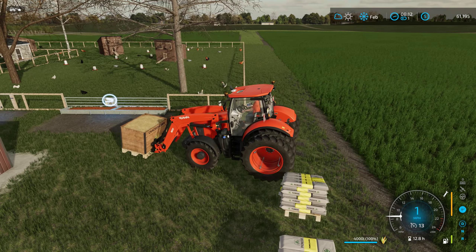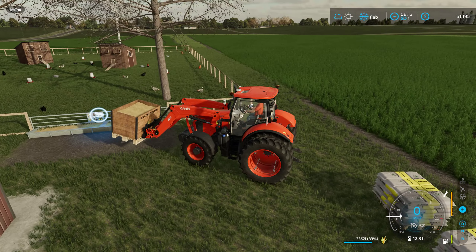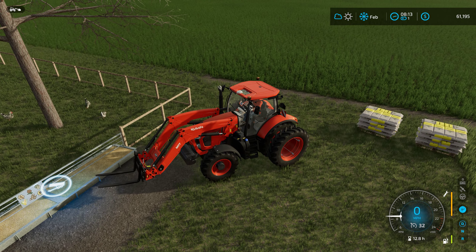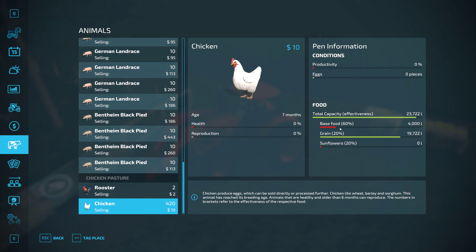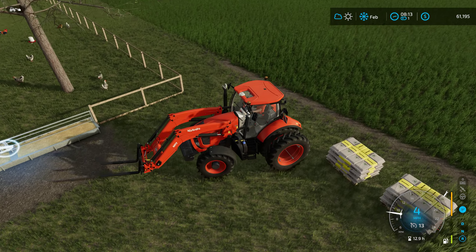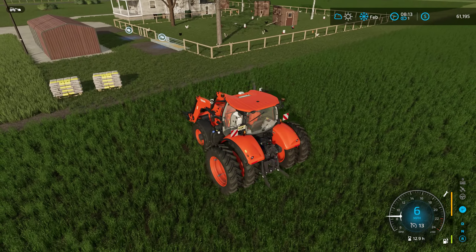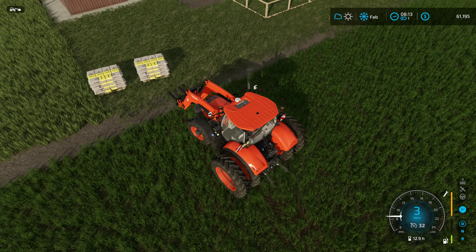Maybe I should have put a rear weight on. Let's see if we can get close enough to get it fed. There we go. Alright, how does that do for the chickens? Well, probably not enough. I have a lot of grain in there and you're only supposed to have 20% grain, so it's probably going to take a while for that to balance out. I think that's the problem we're going to have with the pigs as well - I've got too much of one thing and not enough of another, but hopefully they'll get balanced out at some point.